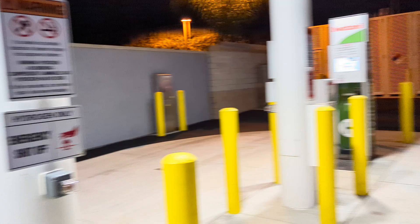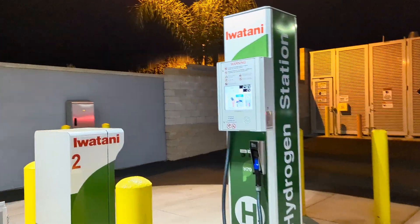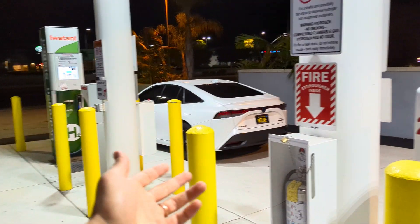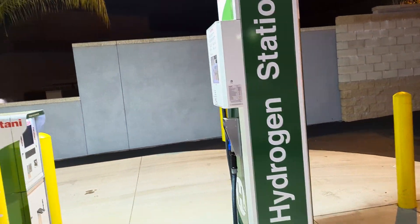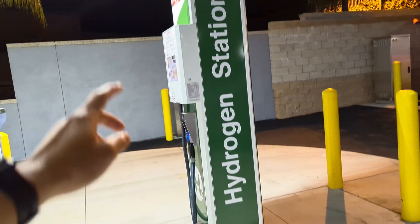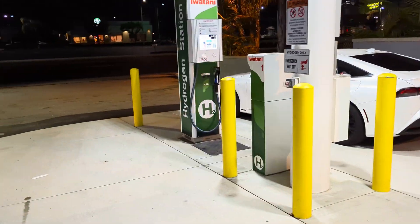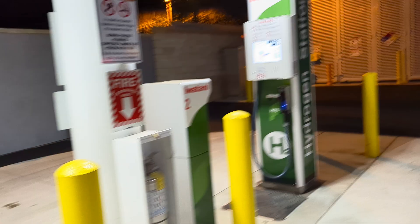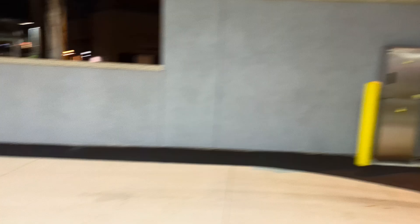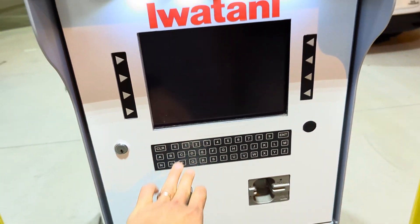They have two stations right here. Most of the cars using these will probably be Mirais — fuel doors on the left driver's side — so I assume most people will be on that side, or you could pull in the other way. This one has done a test as well, but the POS system is not on.